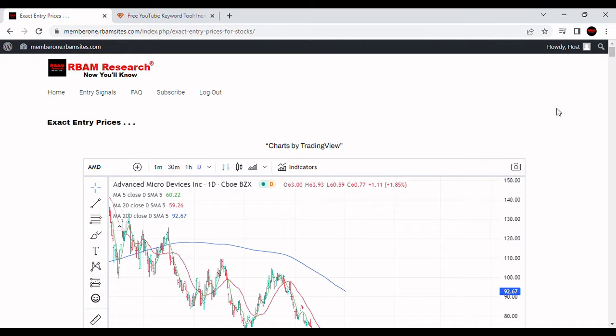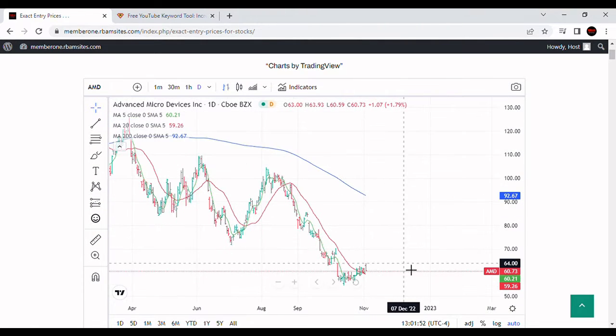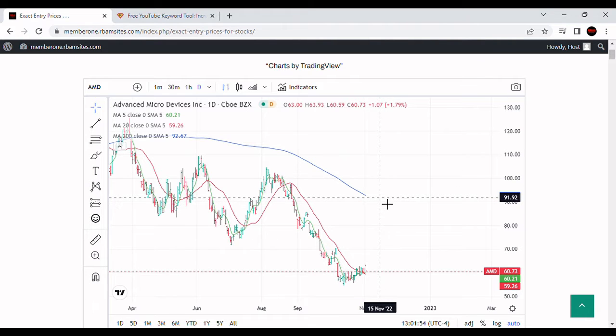We're going to do a brief video on AMD stock analysis. We've got an Advanced Micro Devices chart here — a daily chart with a 5-day moving average in green, a 20-day moving average in red, and a 200-day moving average in blue.